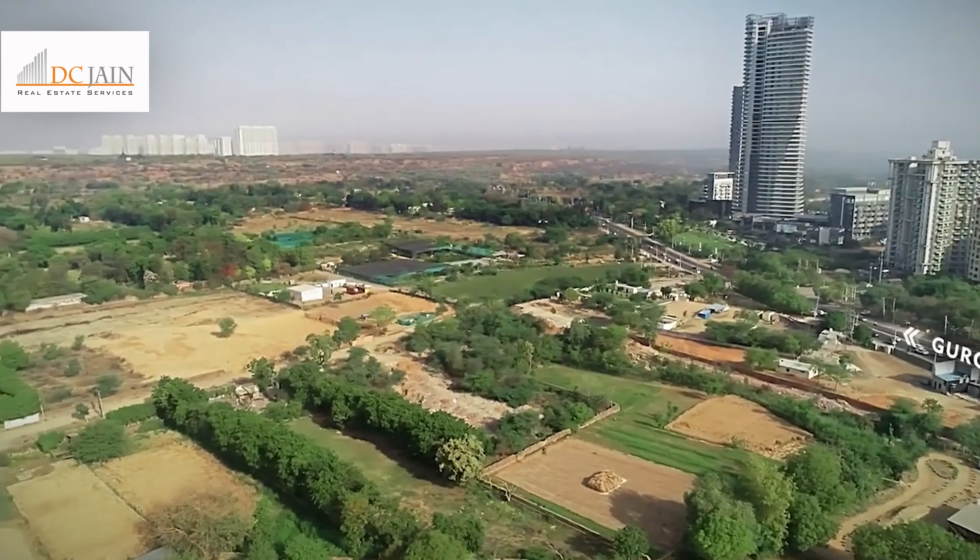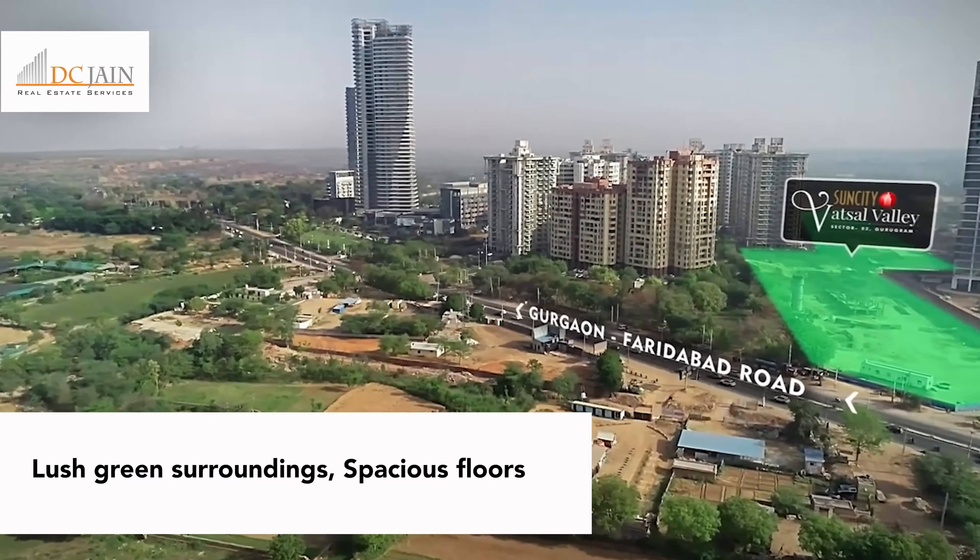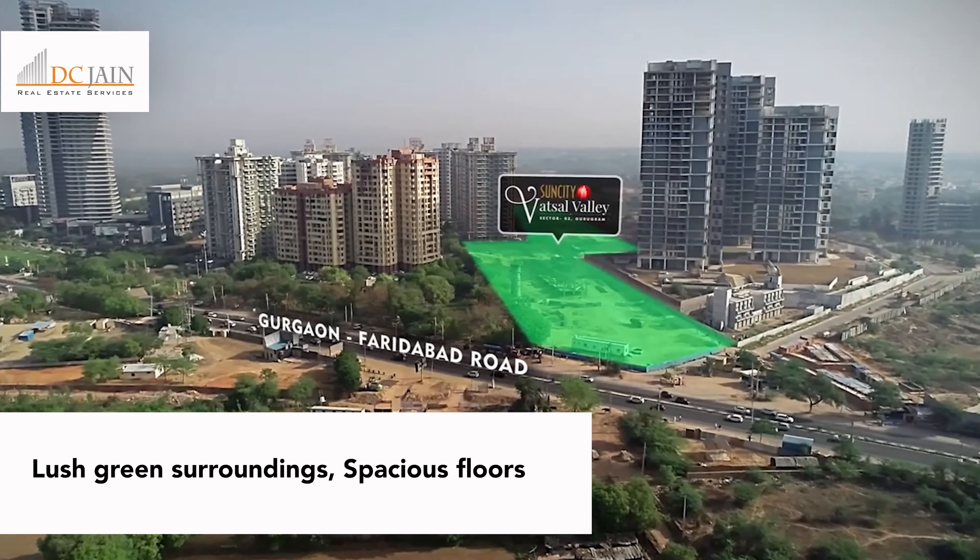Welcome to Sun City Watsil Valley, a premium floor residential project situated in the heart of nature. Located amidst the lush landscapes overlooking the reserved forest, Sun City Watsil Valley is a dream come true for any nature lover.